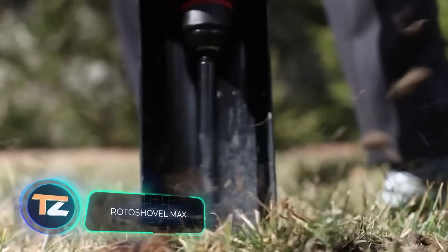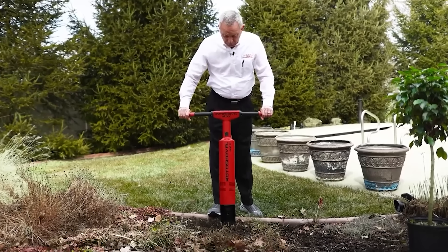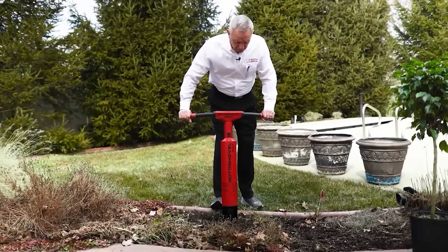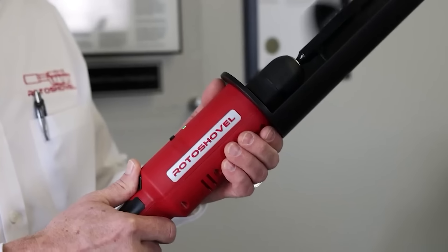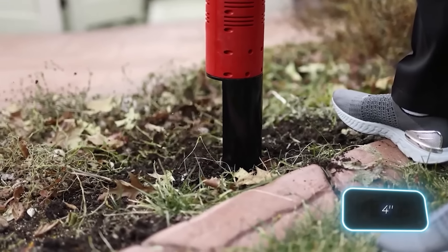This is not just another shovel — it is the ultimate refinement of mankind's oldest tool, explain the creators of the Roto-Shovel Max. This 7kg product allows you to quickly and easily dig holes 48cm deep and 10cm in diameter.